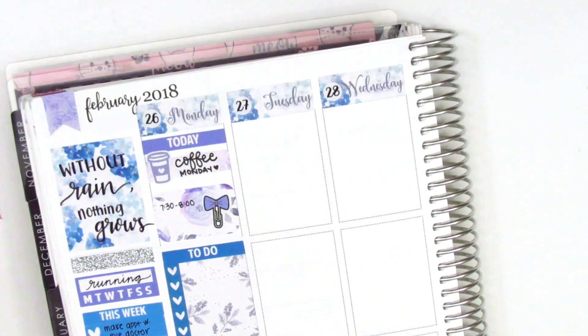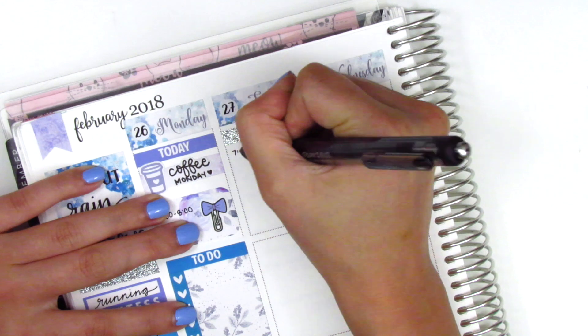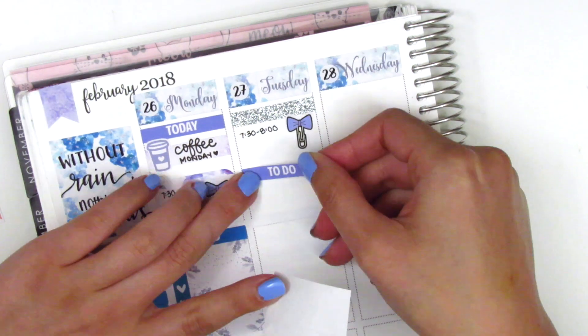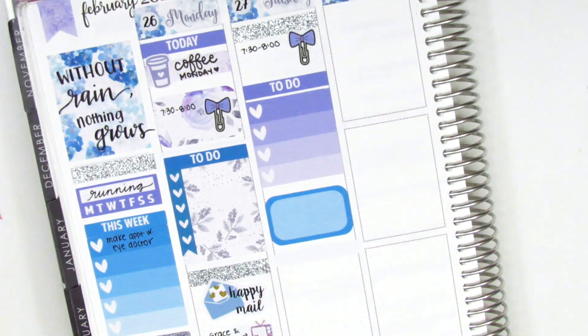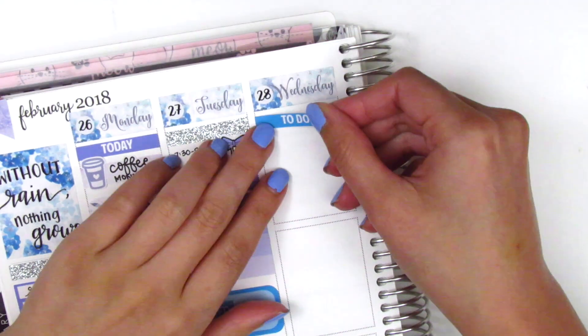For Tuesday, I started with a glitter washi at the top and another paperclip bow from Planner Frenzy. I put down a to-do header with a heart checklist from the kit, and used a half box with an IEP sticker from Lily Grove Designs to mark an IEP meeting I had in the afternoon.